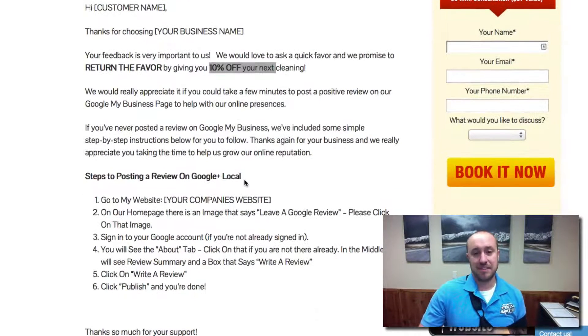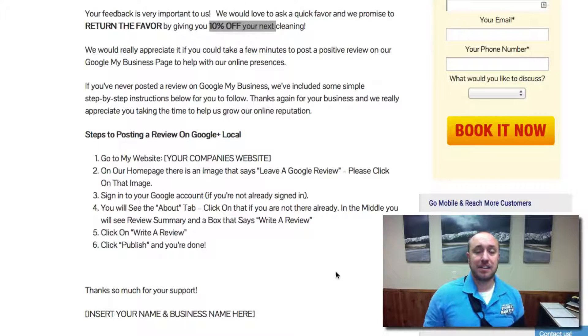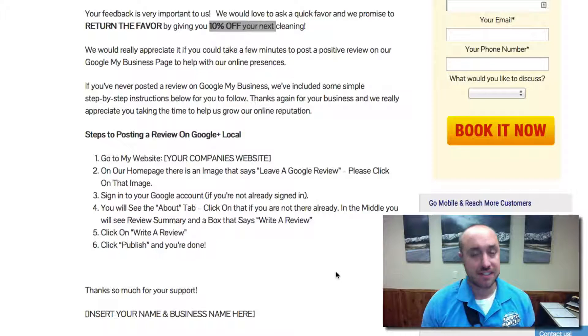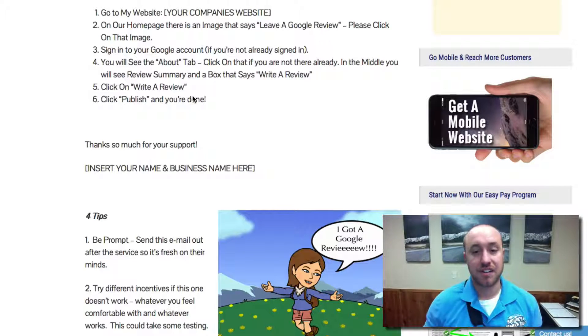In the end, the email gives some simple instructions on how they can actually leave that review. Basically, it says go to our website — that's where you put your website in there. On our homepage there's an image that says 'leave a Google review.' All of us should have that on our website; if we don't, let us know and we'll get that set up. They need to make sure they are signed into their Google account — it could be a Gmail, it could be Google Plus, whatever — it just has to be any Google account. And then on the About page, you'll see a little box that says 'write a review.' You're going to click on that, write the review, and then publish it. They can leave stars and all that kind of stuff.